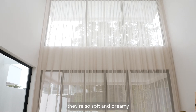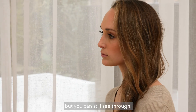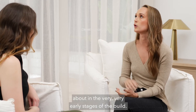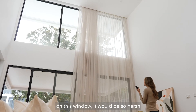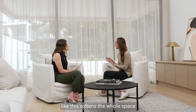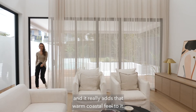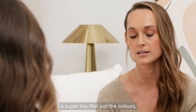Looking at these right now, they're so soft and dreamy and beautiful — it blocks the light but you can still see through. This was something we thought about in the very early stages of the build. If I didn't have these soft furnishings on this window it would be so harsh. It softens the whole space and really adds that warm coastal feel. Thinking about your window finishings early is super key.